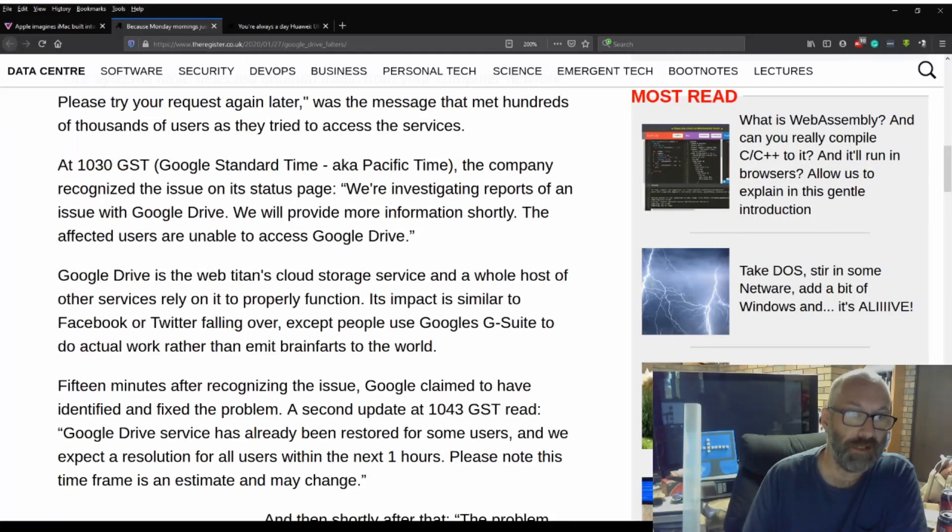At 10:30 Pacific time, the company recognized the issue on its status page: 'We're investigating reports of an issue with Google Drive. We will provide more information shortly. The affected users are unable to access Google Drive.' Google Drive is the web titan's cloud storage service and a whole host of other services rely on it to function properly.